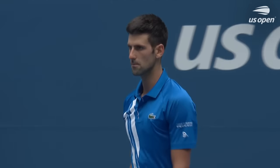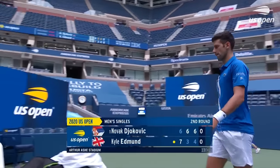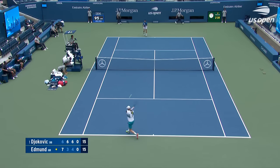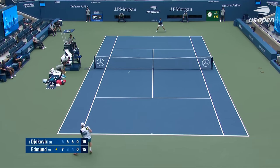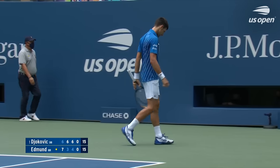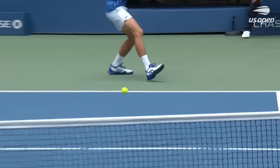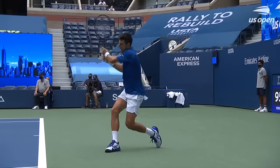Novak Djokovic firmly back on track inside Arthur Ashe Stadium — he drops the opening set. The lower-ranked guys know how hard it is to play at that level for so long. There's no question Kyle's level has dipped off since the opening set. Securing the first set against the world number one, he might push himself — but it's a whole other ball game when it takes 70 minutes to win the first set and you still have to win two more.